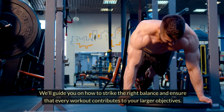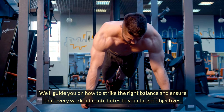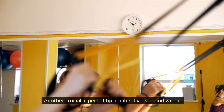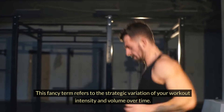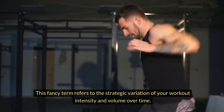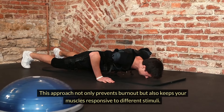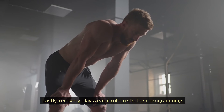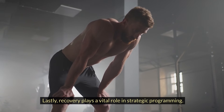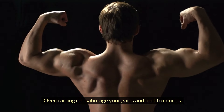We'll guide you on how to strike the right balance and ensure that every workout contributes to your larger objectives. Another crucial aspect of tip number five is periodization. This refers to the strategic variation of your workout intensity and volume over time. This approach not only prevents burnout, but also keeps your muscles responsive to different stimuli. Lastly, recovery plays a vital role in strategic programming. Overtraining can sabotage your gains and lead to injuries. Remember, your muscles need time to repair and grow stronger.